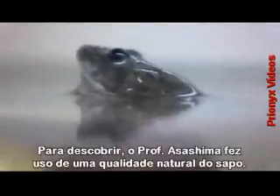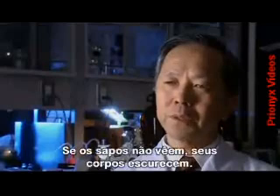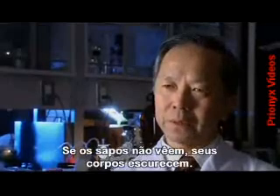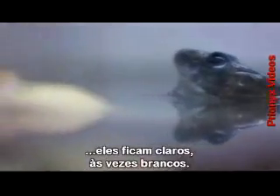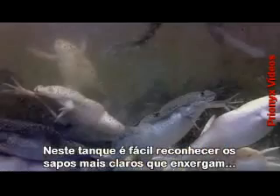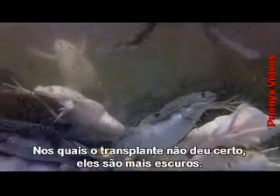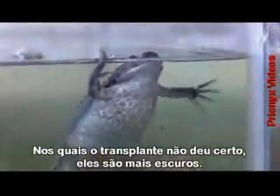To find out, Professor Asashima has harnessed an unusual natural quality of the frog. If the frogs can't see, the body of the frog becomes dark. If the frogs can see, even through one eye, they become a much lighter color - sometimes white. In this tank, you can clearly recognize the lighter color frogs that can see. Some are even white. And the darker color frogs are those where the transplantation hasn't worked, and they are blind.